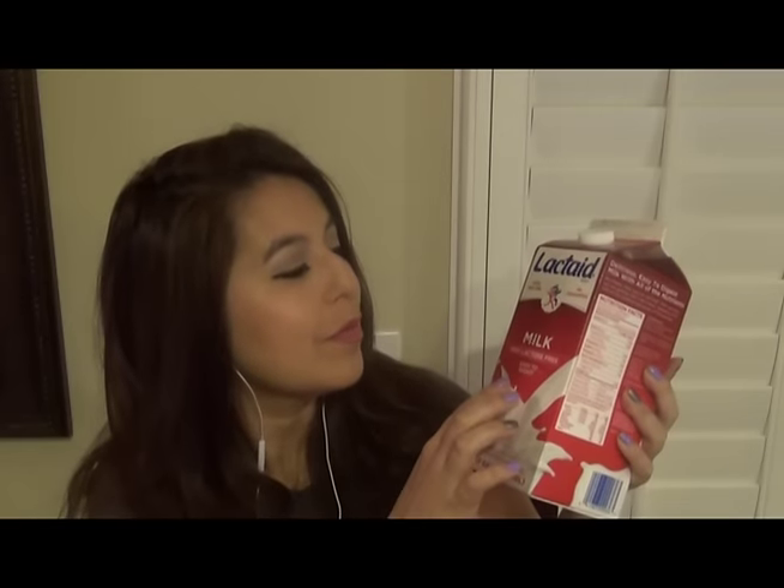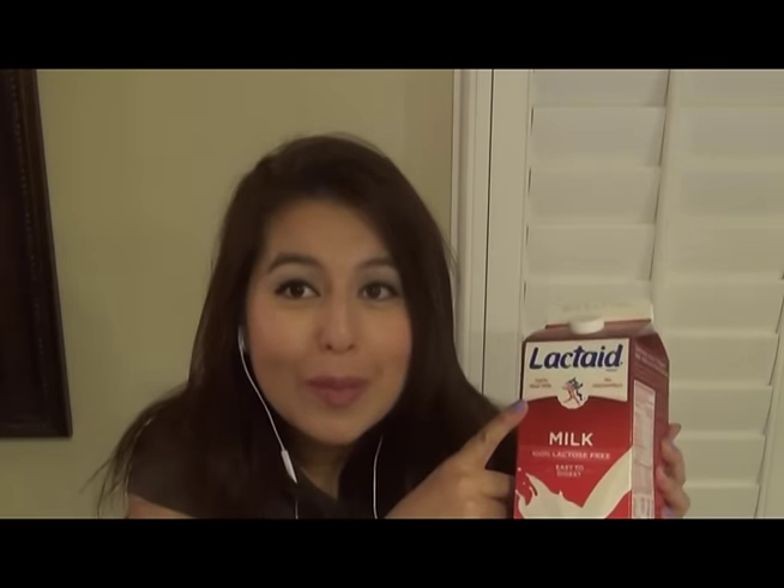The first thing you have here is your Lactaid 100% lactose free milk. It's going to be perfect, easy to digest. It's made from 100% real milk and it will not cause you any discomfort. So that is fantastic.